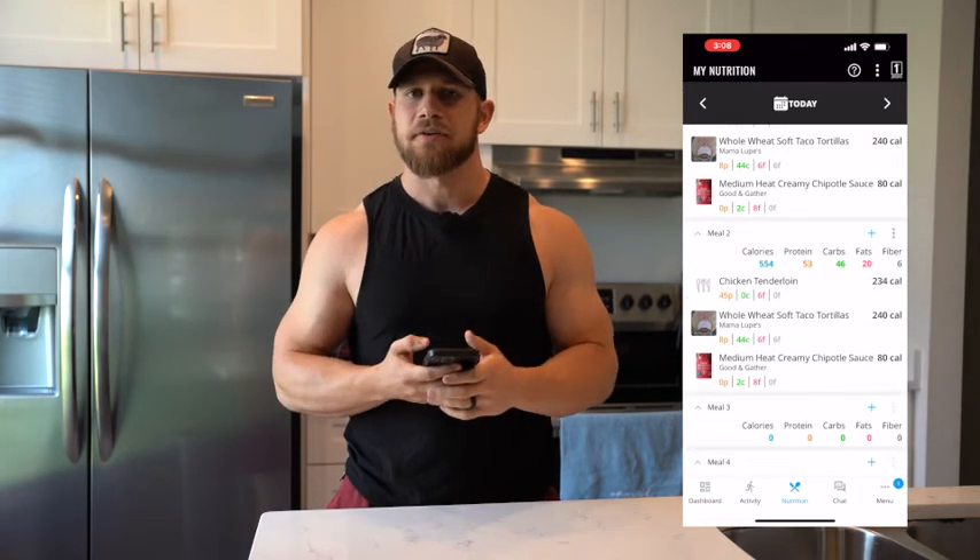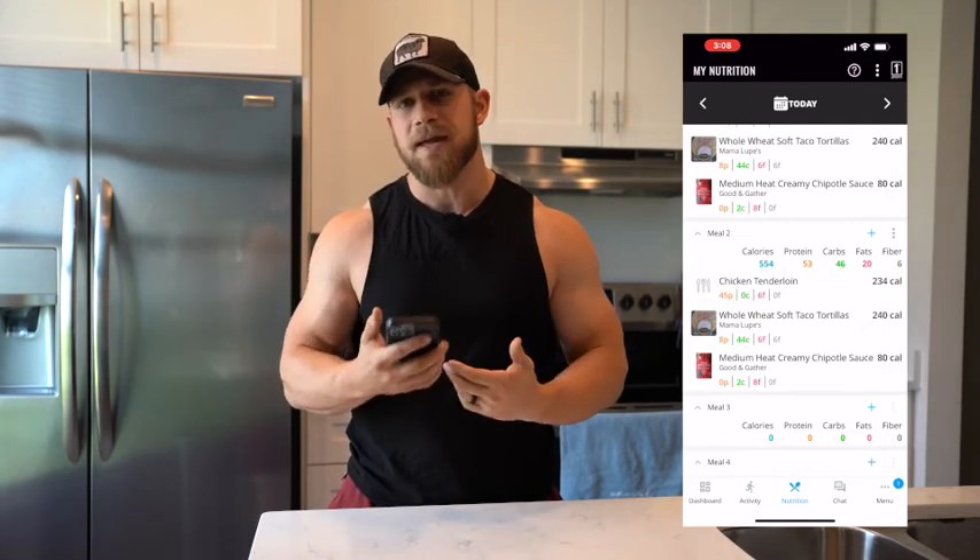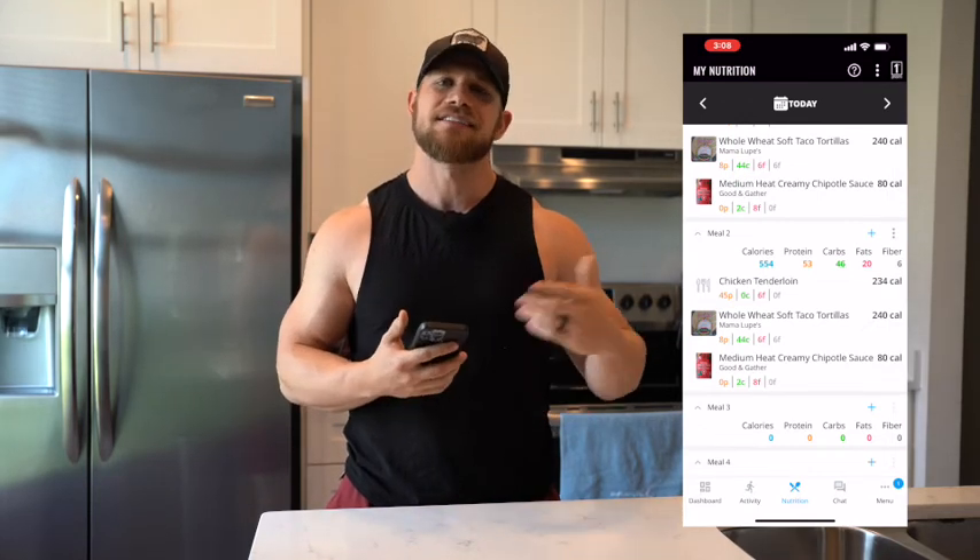This is a great feature to use if you roughly do the same dinners and meals regularly. It's going to save you time and help you stay on track.